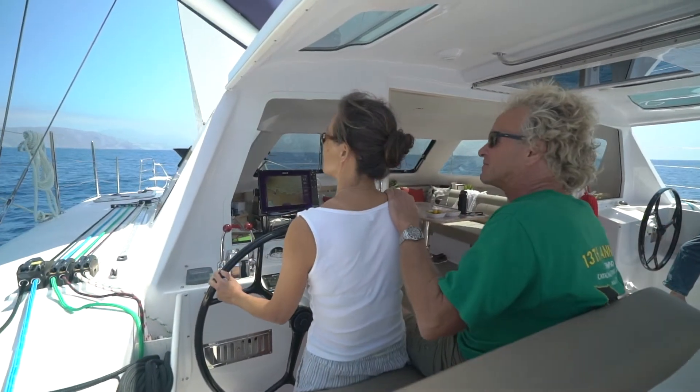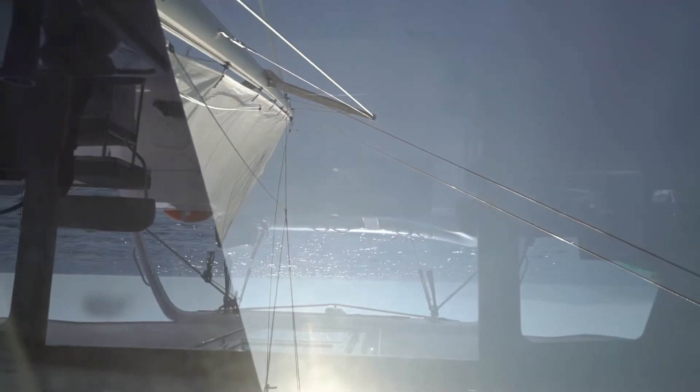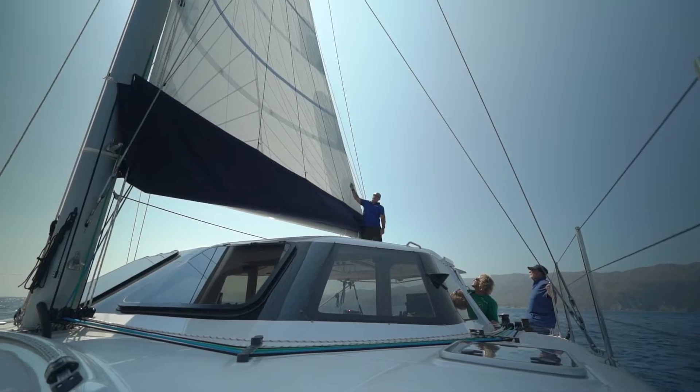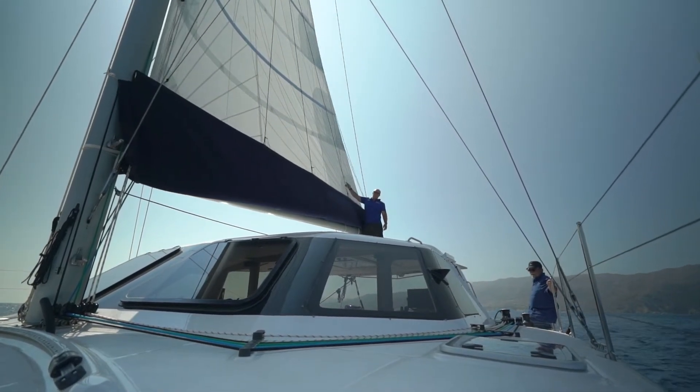360-degree view — particularly for tight-quarters maneuvering — priceless. The glass surrounding the salon is tempered glass, not plastic, not plexiglass, not anything that's going to yellow or craze easily. It's perfect. And a flat targa top makes accessing the mainsail easy.